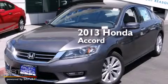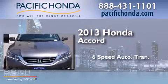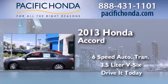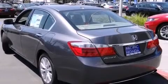This is a brand new 2013 Honda Accord. This four-door sedan has a six-speed automatic transmission and a 3.5-liter V6. All of the following features are included.